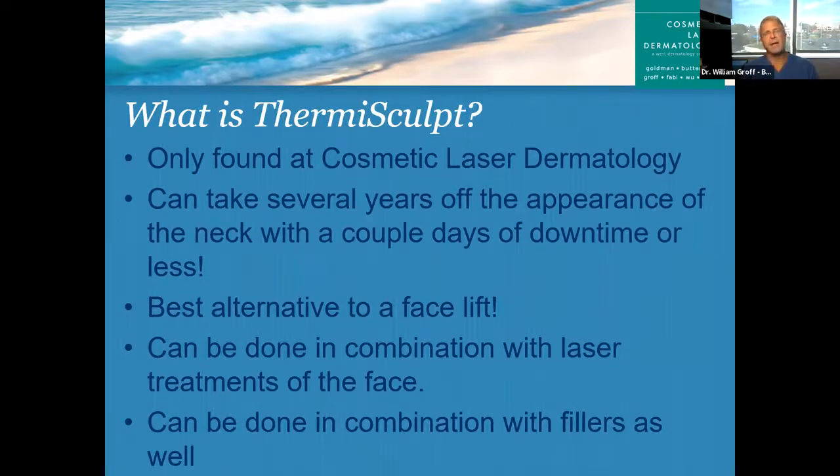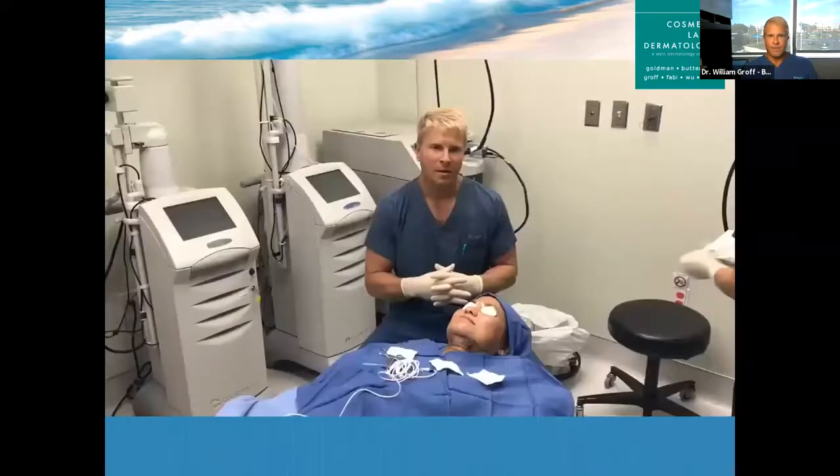Our goal is to find something that's minimally invasive, yet gives a reproducible and appreciable result. I think that's what ThermiSculpt can do for many patients. The best way to figure that out is to come in for a consultation, because just like any other treatment, not everyone's a good candidate for this. But if you are, it can be an awesome tool to help with the aging of the neck and laxity. I'm going to start with this video — an actual ThermiSculpt procedure condensed to about three minutes.